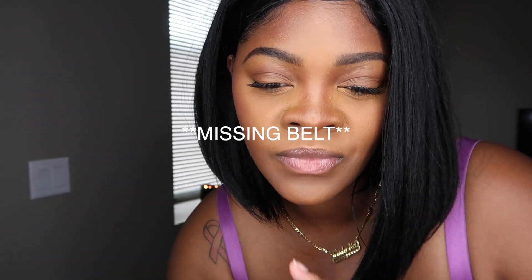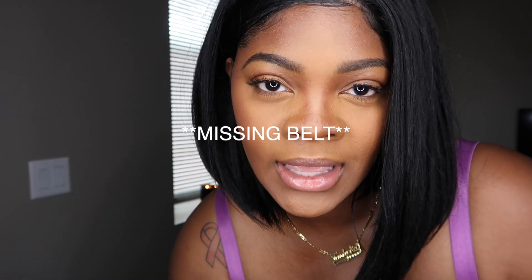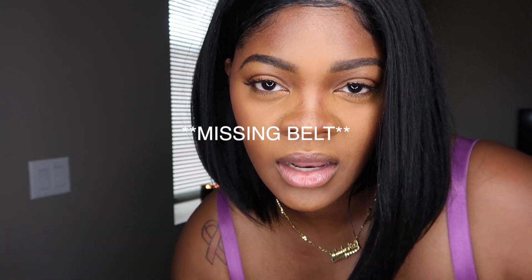I also forgot to mention that the black dress I just had on came missing the rope tie around it — it came missing. I didn't reach out to the company because I just don't want to deal with the whole return process, so I'll just make it work. I do plan on wearing it, so yeah, that's it.